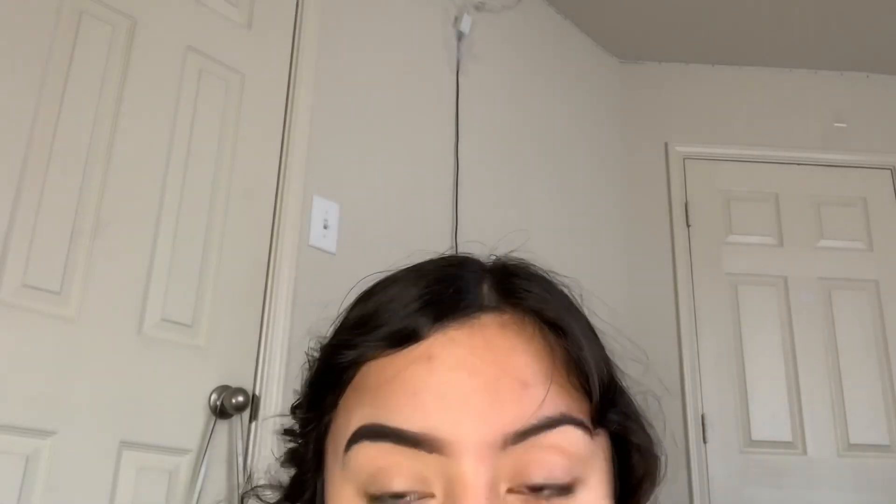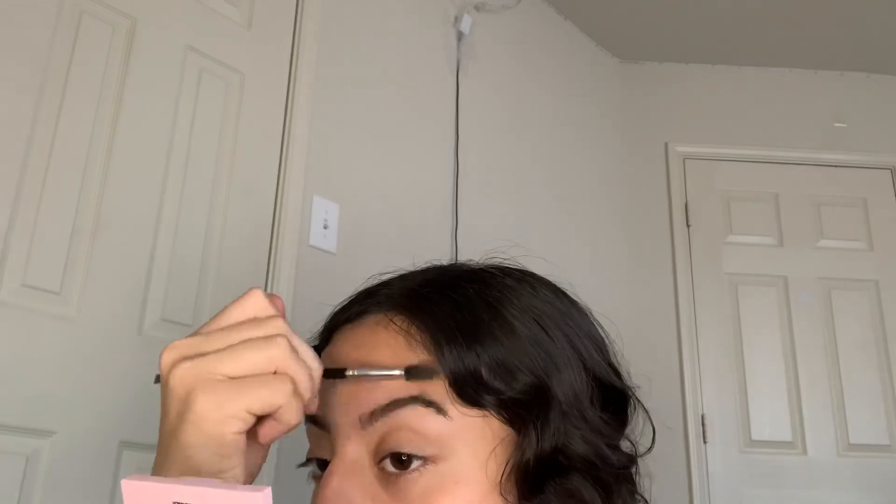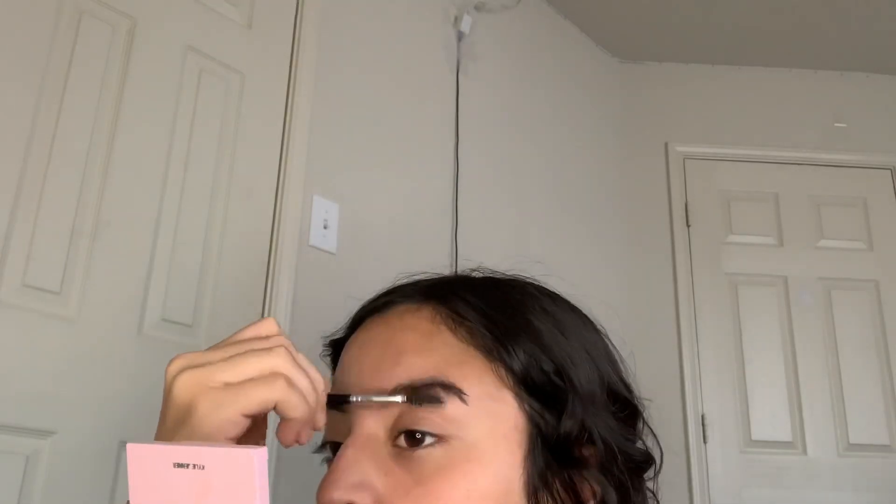The first thing I do is go in and brush my eyebrow hairs upwards. Then I like to go in and underline the bottom line of my brow — I don't go in all the way, I go in more halfway. Now that I've finished underlining the bottom of my brow, I brush my eyebrow hairs downwards.